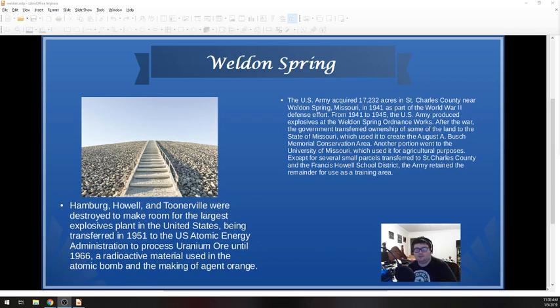From 1941 to 1945, the Army produced explosives at the Weldon Spring Ordnance Works — land that they had gotten basically by eminent domain. They were manufacturing DNT, TNT, basically anything needed for wartime to create bombs. After the war, the government transferred ownership of some of the land to the August A. Bush Memorial Conservation Area, which is run by the state of Missouri. Another portion went to the University of Missouri for agricultural purposes, and then several other small patches were transferred to St. Charles County and the Francis Howell School District.